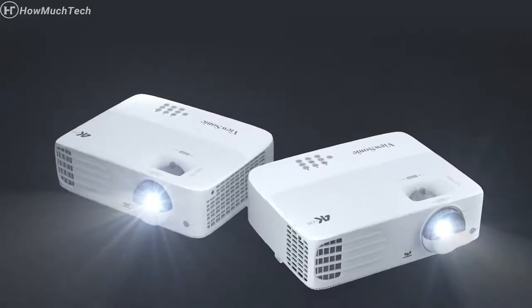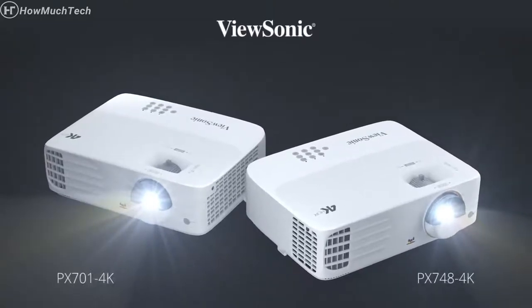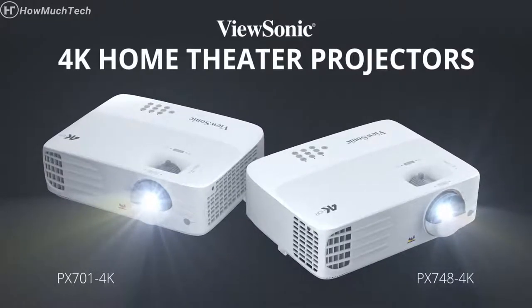Don't just settle for a TV. Go big with the ViewSonic 4K Projector and make your home more enjoyable for everyone.